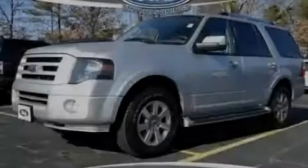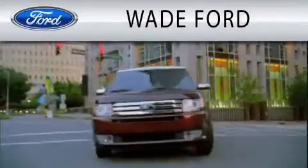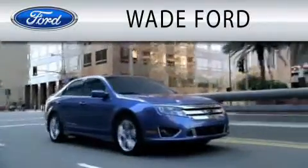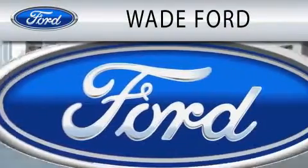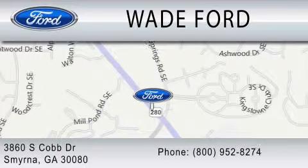Stop by today and test drive this automobile for yourself. Wade Ford is dedicated to doing everything possible to ensure that the experience you have selecting your next vehicle is as pleasant as possible. We are located at 3860 South Cobb Drive in Smyrna.